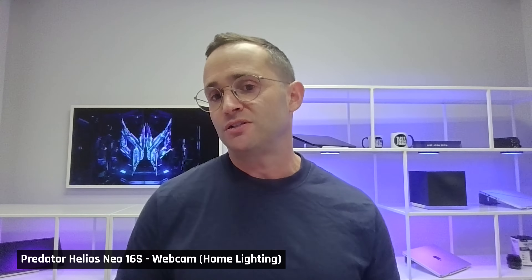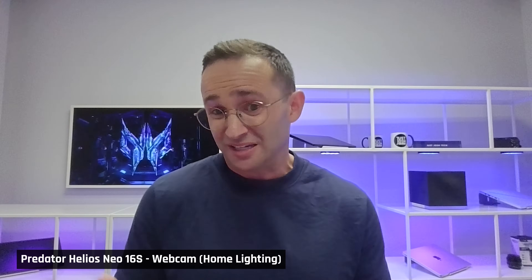Here's what the webcam looks and sounds like on the Predator Helios Neo 16S. I look pretty grainy — it is a 1080p webcam, but the colors do look quite good. Now back in normal room lighting, and as you can see, I look a lot worse.